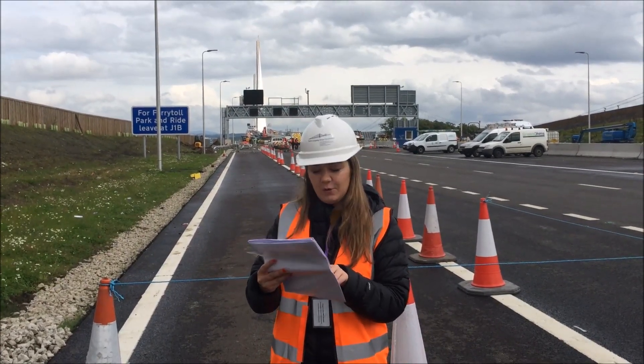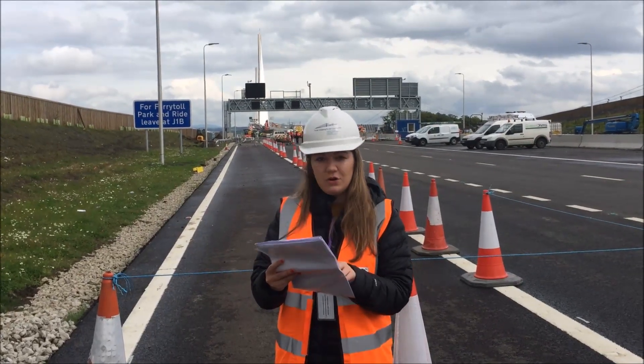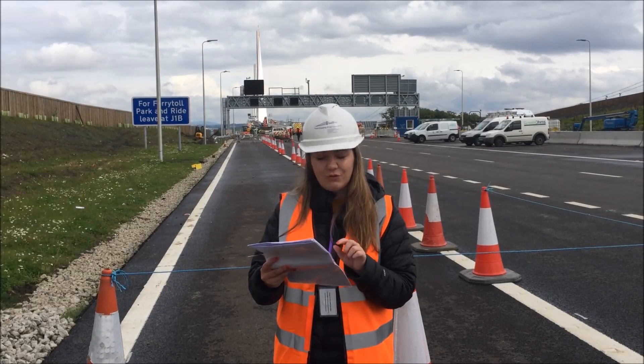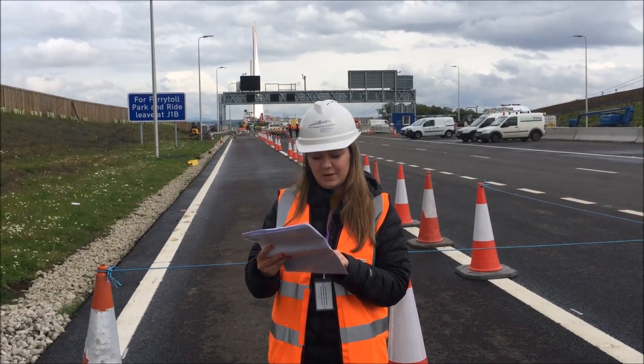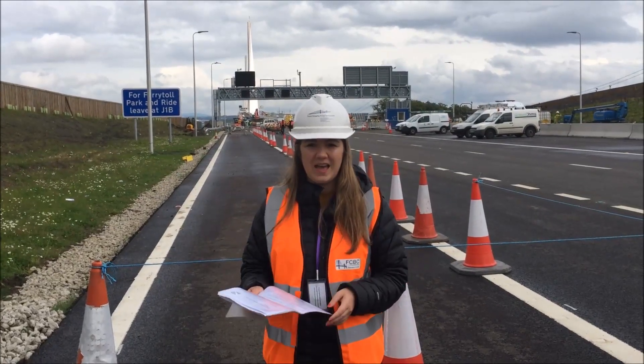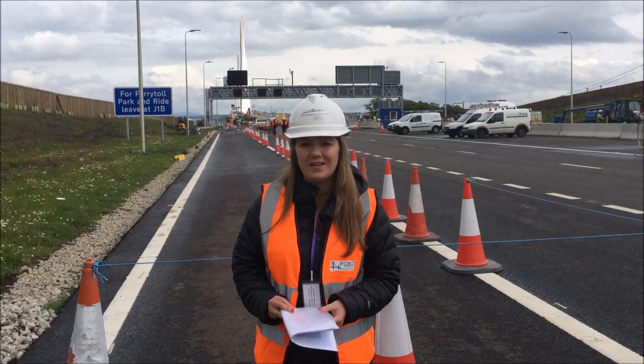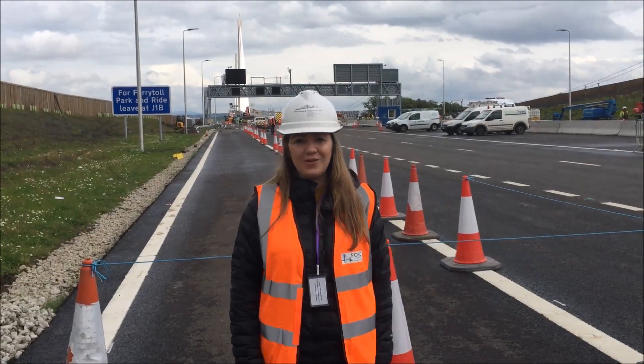23 Kelpies could be built using the same amount of steel required in the build of the north and south viaducts, and 200 Boeing 747 plates are the equivalent weight of the amount of steel required for the bridge deck. That just shows you the scale of this project, and an exciting few days coming up when cars finally go across it.